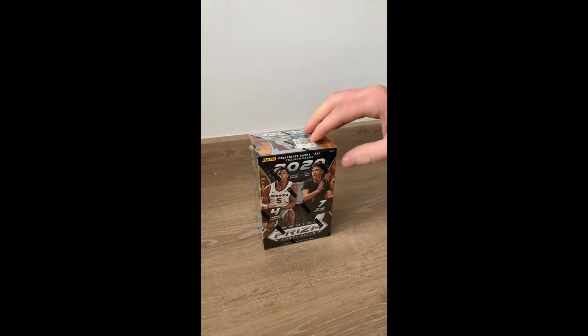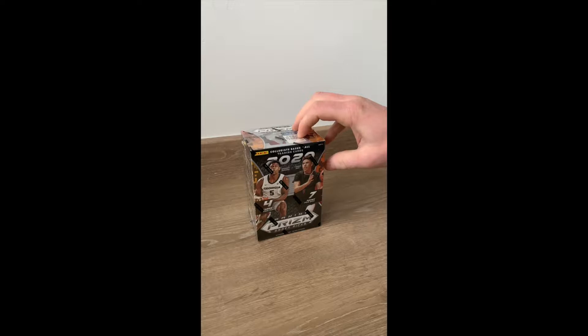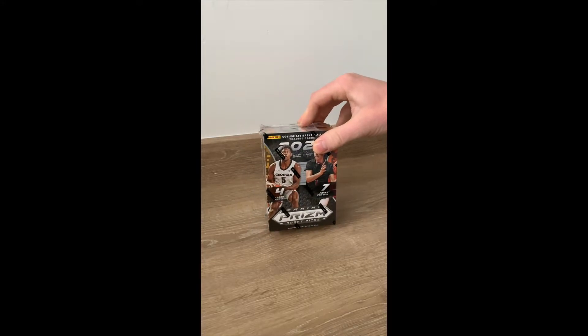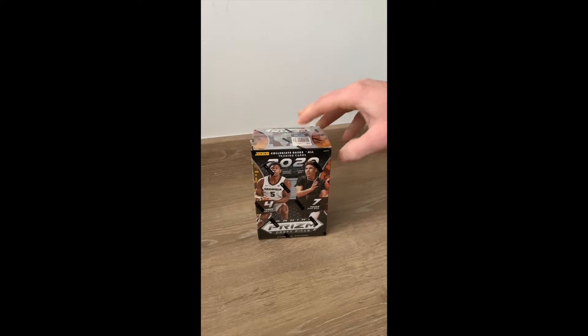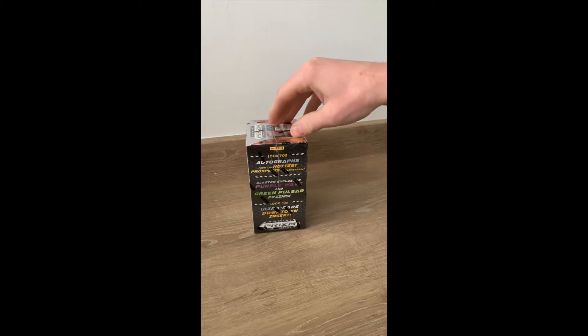Hey guys, so today I'm going to be breaking this box which is a Panini Prism Draft Picks 2020. I must say I don't ever break boxes so this is just a pure gamble. I do like some of the guys like LaMelo Ball, Wiseman, Okoro and Edwards so it'd be great if I could get some big hits here, but yeah, let's see what we get and go from there.